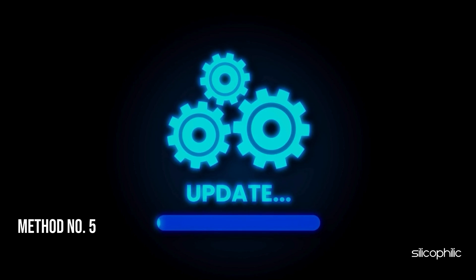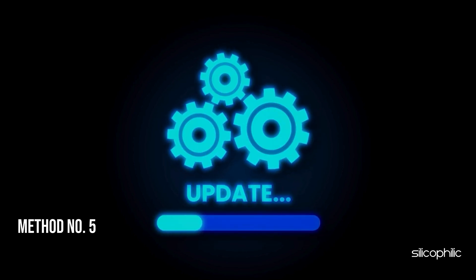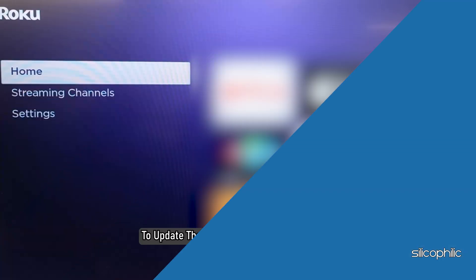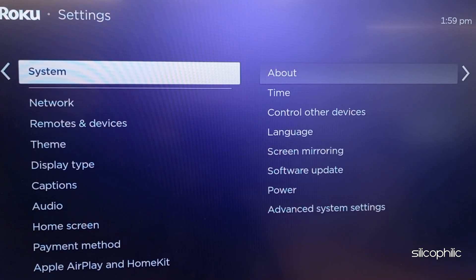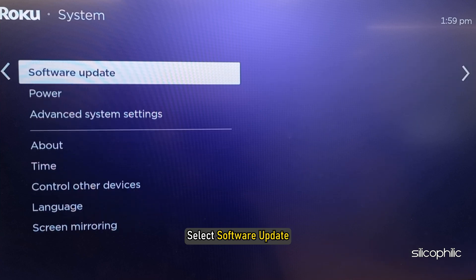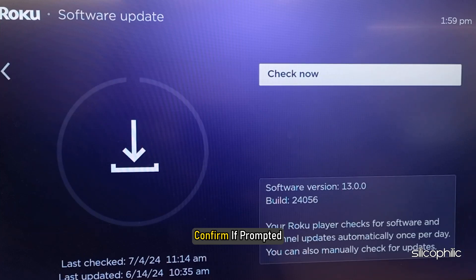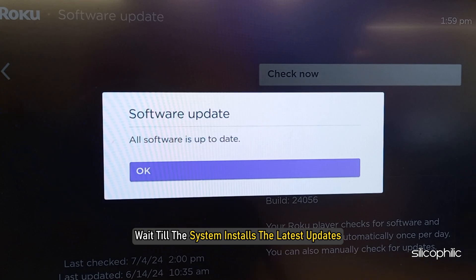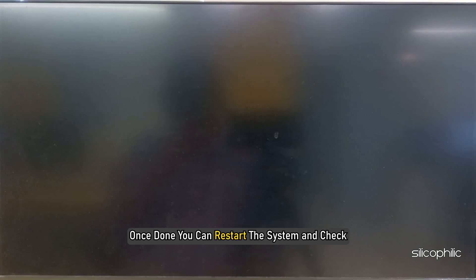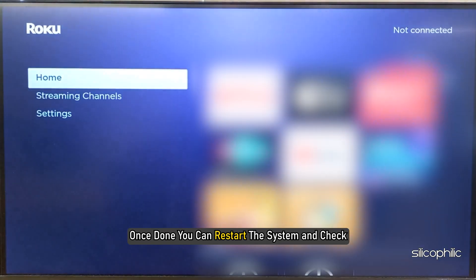Method 5: Update Roku's Operating System. Ensure your Roku's Operating System is up to date. To update the Roku system, head to Settings, select System, then select Software Update. Confirm if prompted and wait for the process to complete. Once done, restart the system and check.